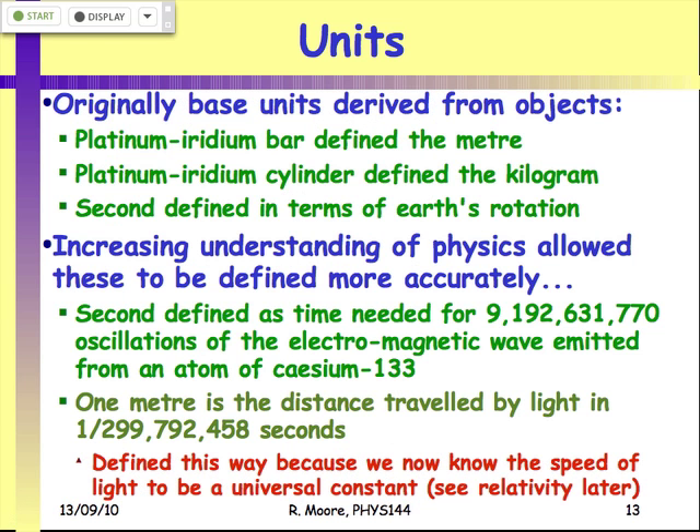These units were originally derived from physical objects, but due to an understanding of relativity — and you'll see how that works at the end of the course — we managed to redefine the second and the meter in terms of each other, because the universe has the physical constant of the speed of light. It doesn't matter where you are when you measure it, you always measure the same value, and that has some crazy implications we'll deal with when we do special relativity.